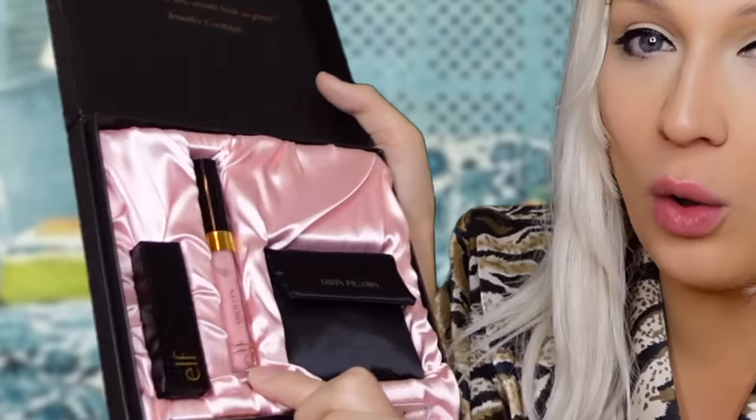So it's like a satin — it's all bedding themed, which I absolutely love. It's very Jennifer Coolidge. So we've got the Swollen plumping gloss. This one is the lipstick, it's called Dirty Pillows. And then we also have a mirror in a little compact case. Isn't that beautiful?